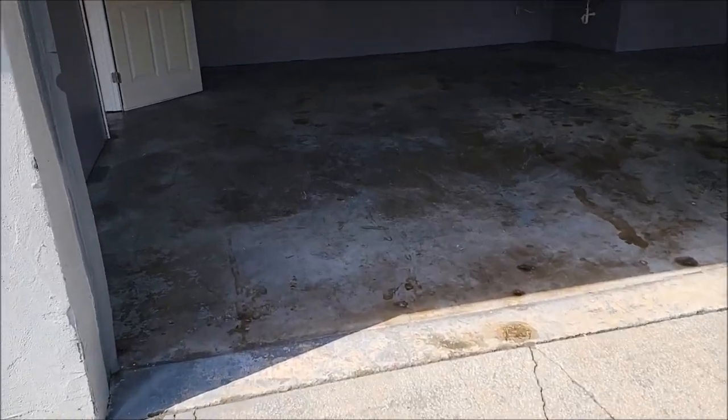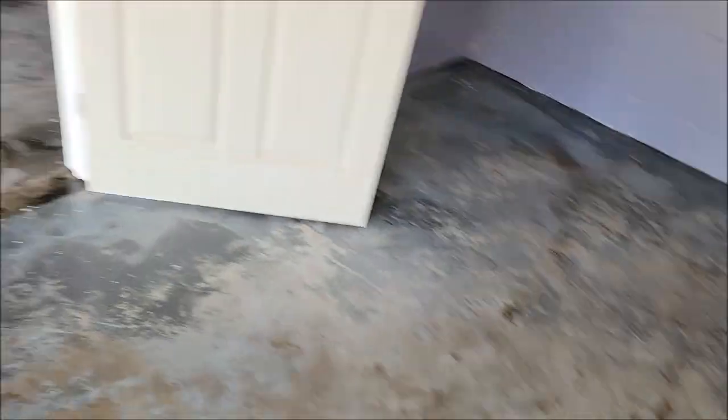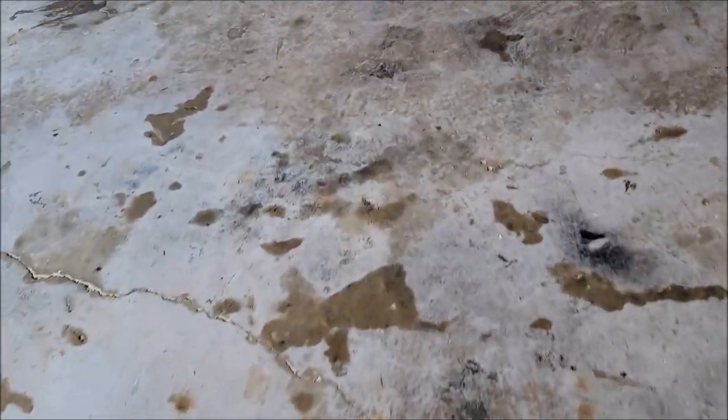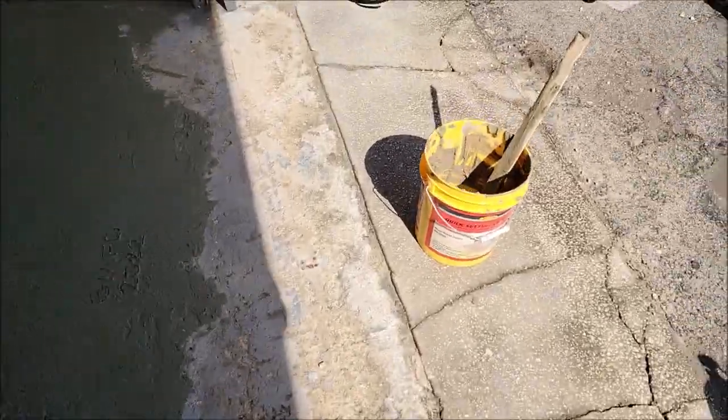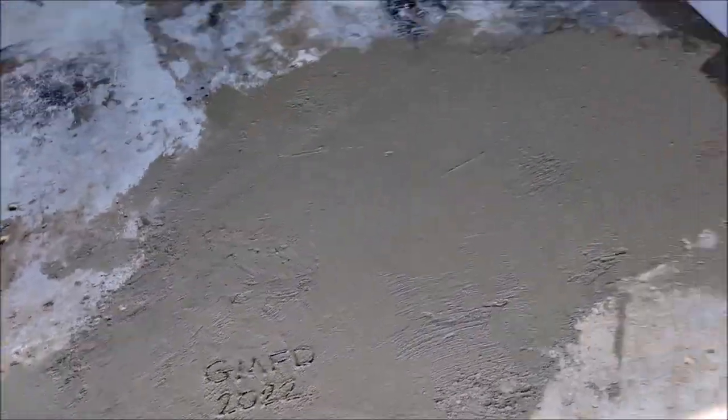Now we've acid etched and cleaned all the floors in here, and we also filled some concrete craters. The floors are all clean and acid etched — they need to dry for at least 24 hours before we can apply the clear coat. This is my studio and then the production bay. You can tell by the white on the floors where the acid etching happened. Check this out — we just poured some QuikCrete. Look at that: GMFD 2022, baby.